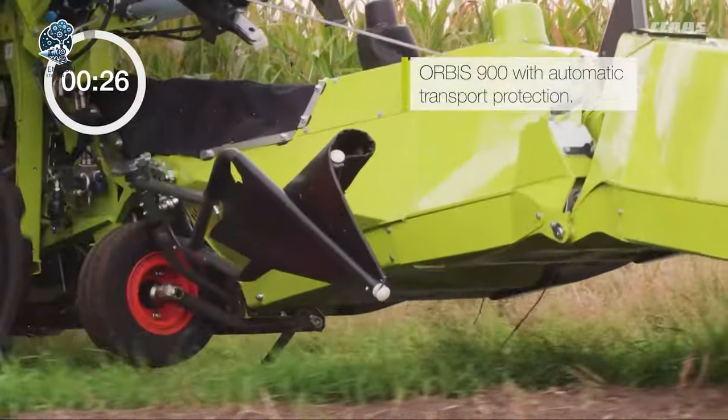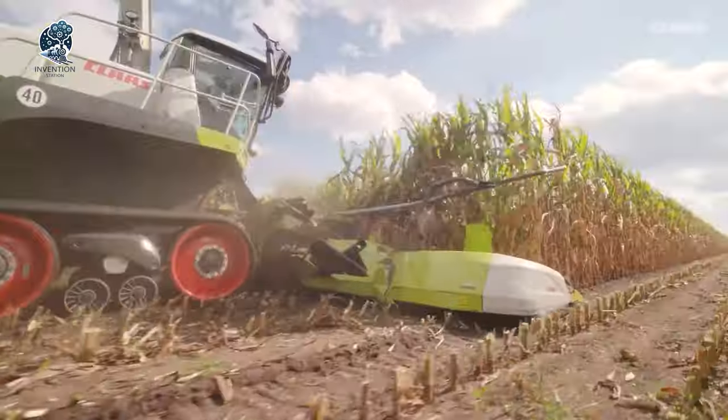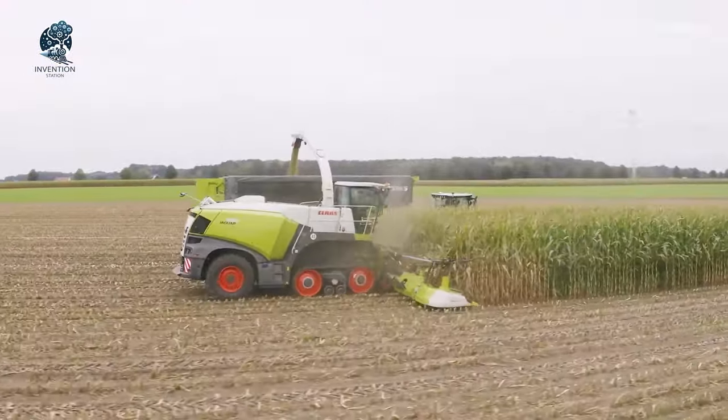The Orbis doesn't just save time, it's a time-saver extraordinaire, potentially cutting up to five minutes per field. Imagine the possibilities when you can maximize your working time effortlessly. With the Orbis, it's about elevating your efficiency and making every moment count in the field.